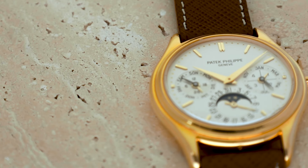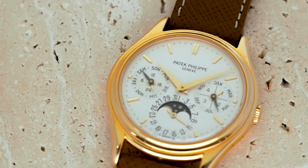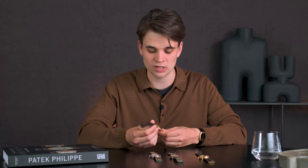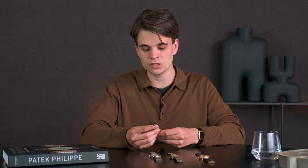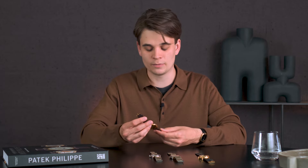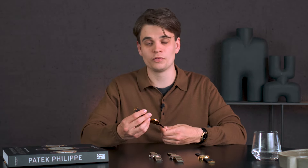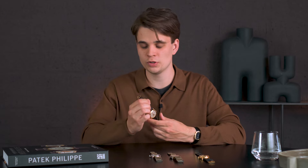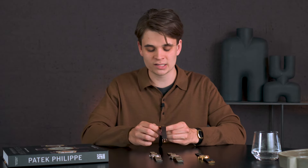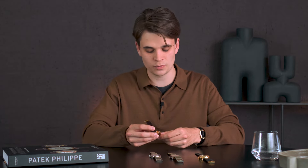You have the first generation dial, which is the rarest, then the second series in early and later versions, and the third series. This example is a later second series, which has a really balanced and beautiful dial design with the Opaline dial. There are beautiful variations in color as well, and it's truly a watch that will likely become one of the most popular for a new generation of Patek collectors in the upcoming years. I find it one of the most beautiful and timeless Pateks ever made.